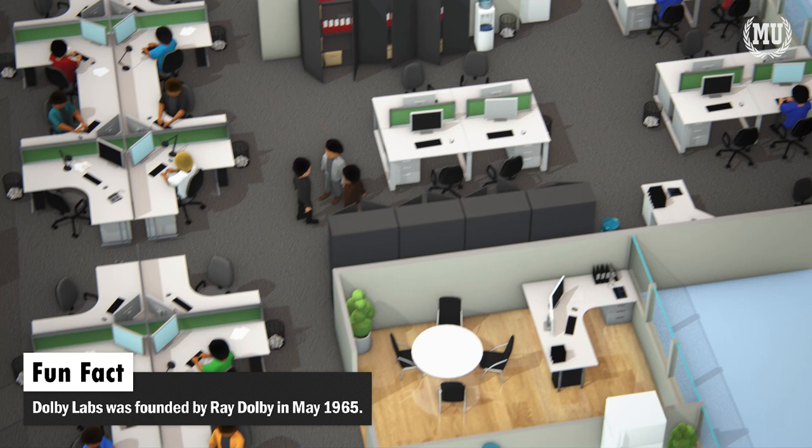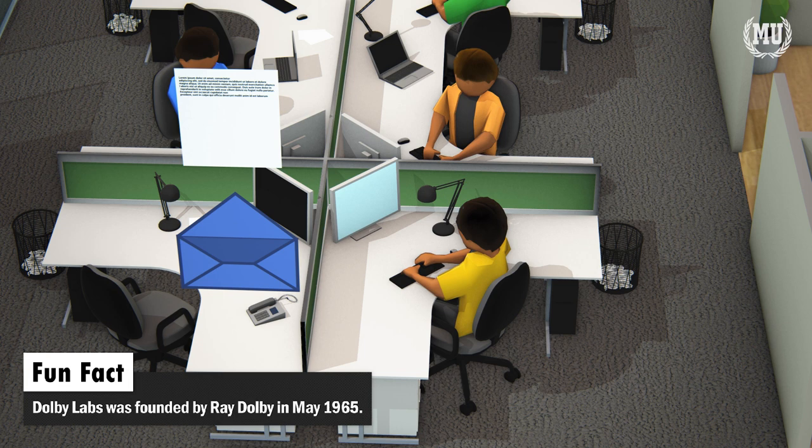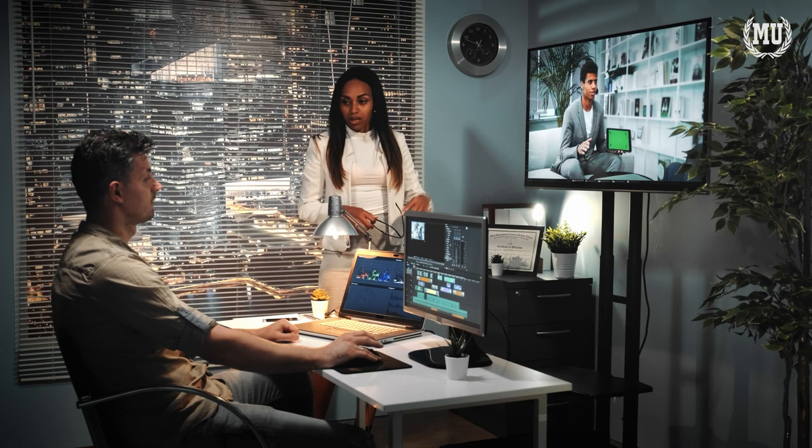Believe it or not, Dolby is not the one ensuring the quality. It is the creatives at the studios who are the ones in charge of the quality. "We are not policing the creation. We don't want to get involved in this. This is up to the creatives."